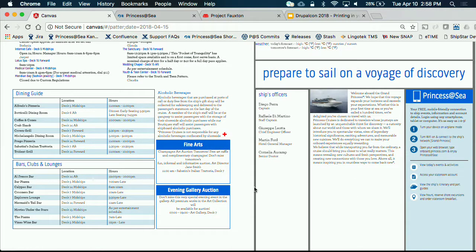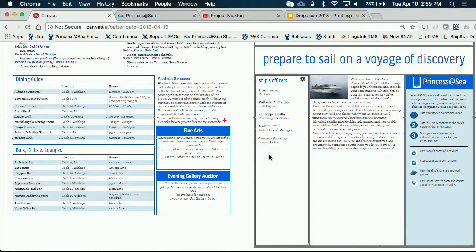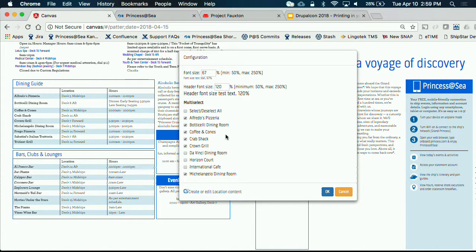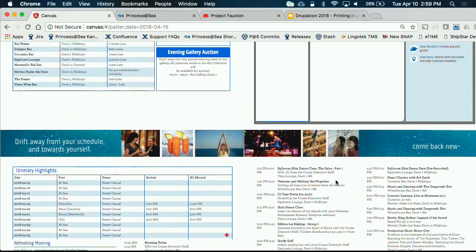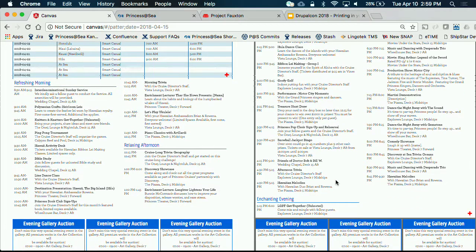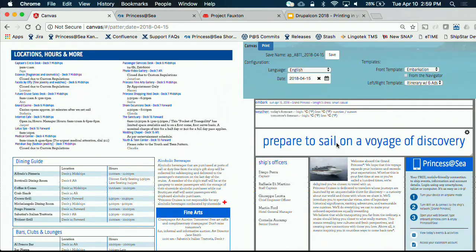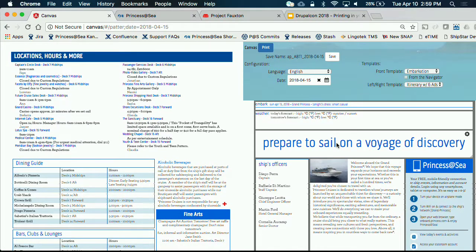We might see these ads in Canvas in the printed Patter, but they can also go to all different endpoints — those ads might be served to a digital signage system on board or other areas of the ship. Same thing with hours — all this information is stored in Drupal, so we can choose which locations and hours we want to show. The event scheduling system feeds in all of the events for the day, listed on each side of the inside of the Patter. All this content is maintained in Drupal, and all the APIs this is talking to are coming directly from Drupal.